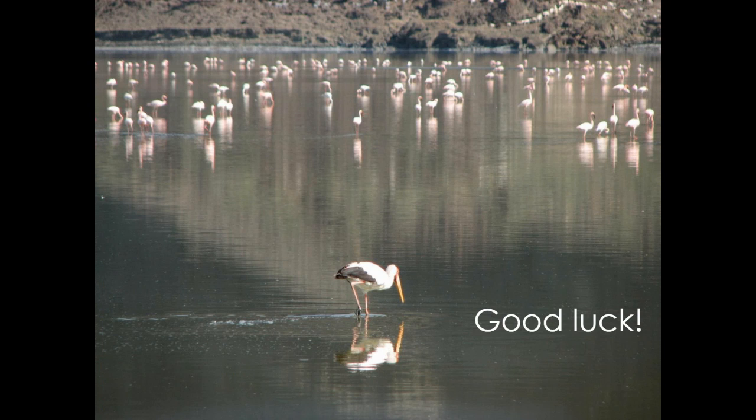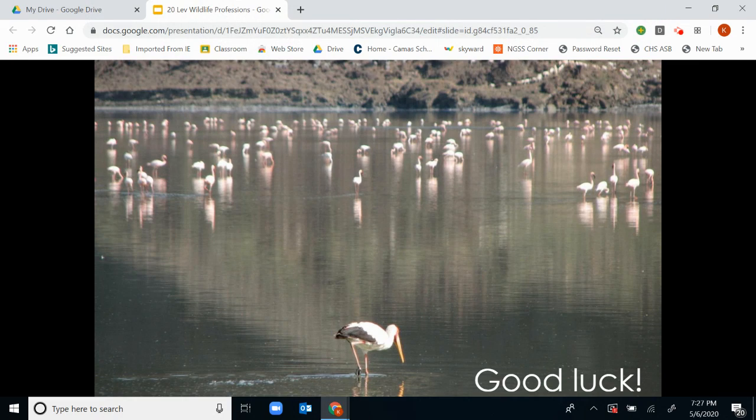Good luck. If you want to go into wildlife, you've got it. If you don't and you paid for your UW credit, you've got your science credit. Either way, have a good night.